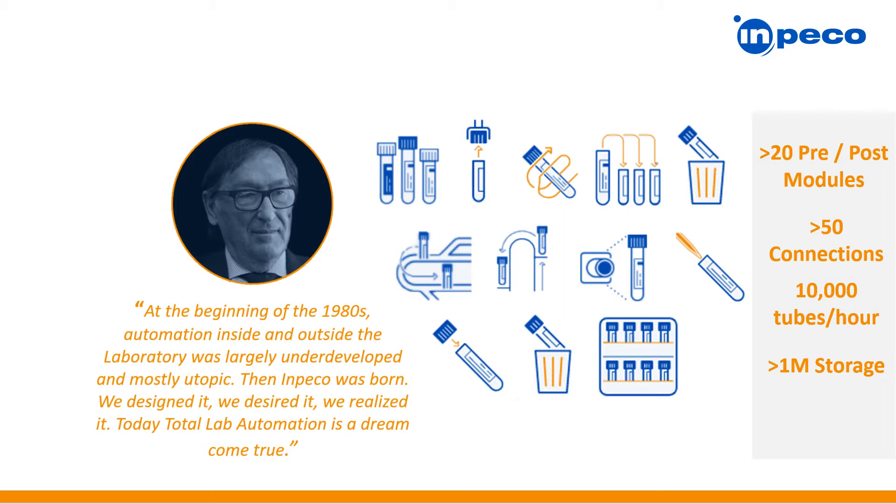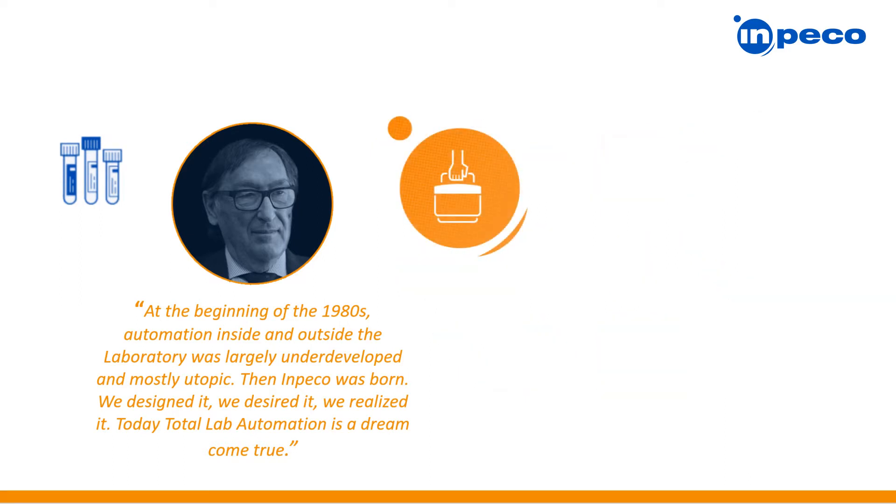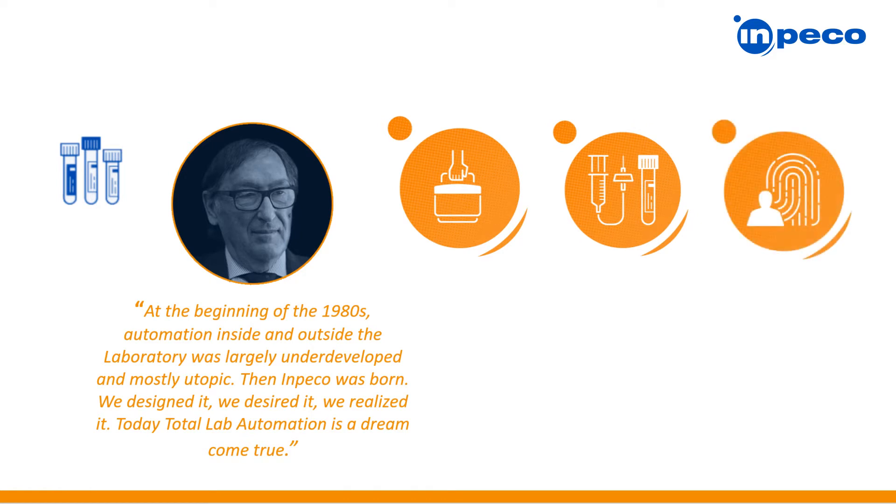But automation doesn't start within the clinical lab — it begins with the patient. So what about the sample journey? How are samples transported to the lab? How are they collected? And was the patient properly identified during collection? Automation must include these steps to ensure complete sample traceability, and what Impeco refers to as the total testing process.